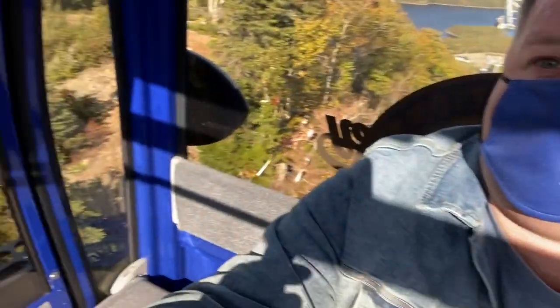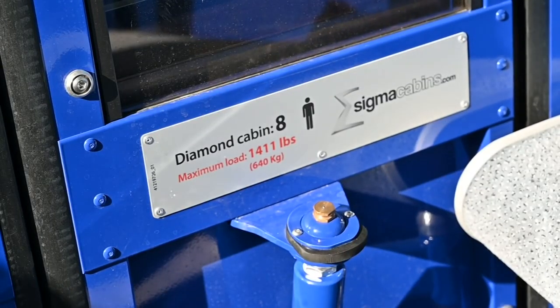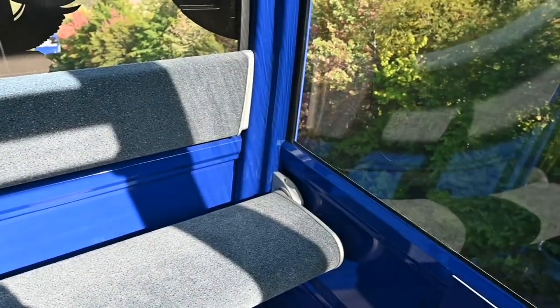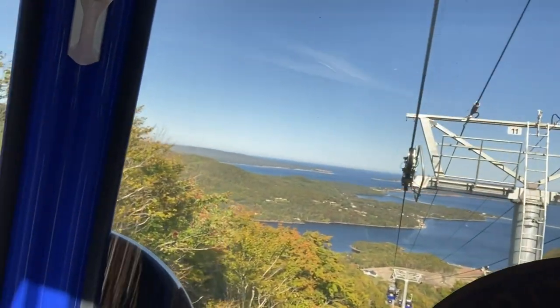There's plenty of space here in the gondola — lots of room to stretch out your legs. I'm alone in here but I'm also impressed by just how quiet it is. You can sit and really take in those gorgeous views.